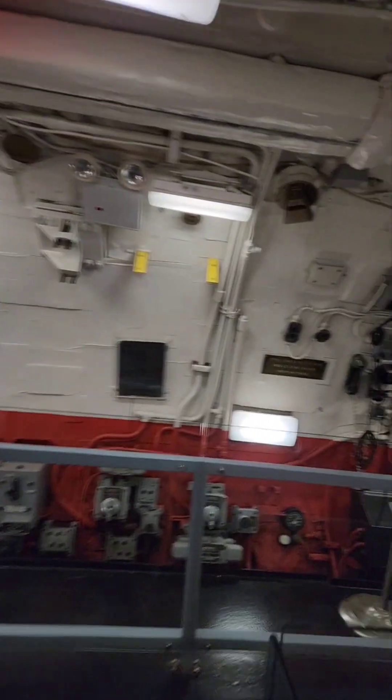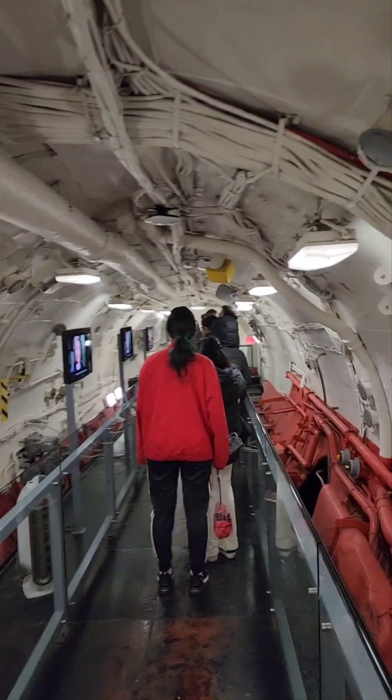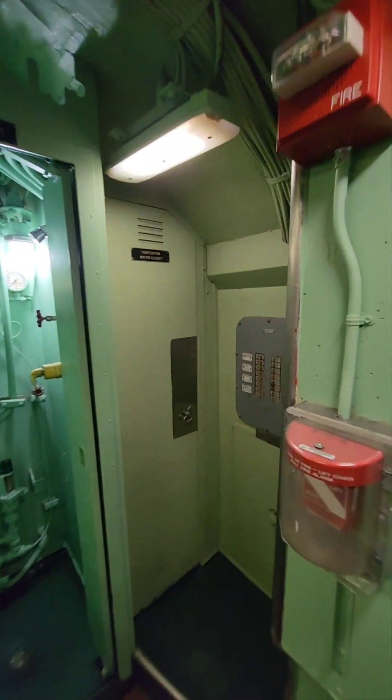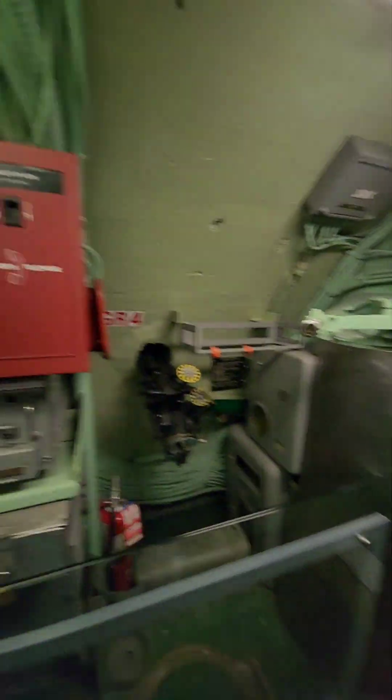So this is what a submarine looks like. This is the shower. Water closet — crazy, huh? And some bunk beds in there.